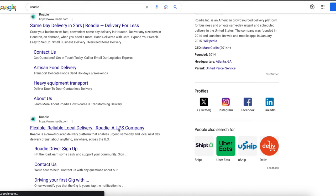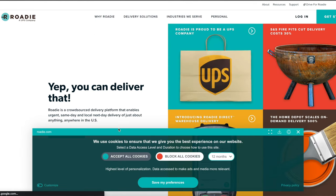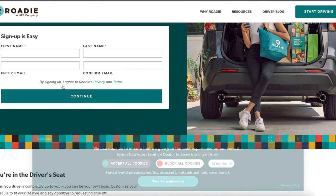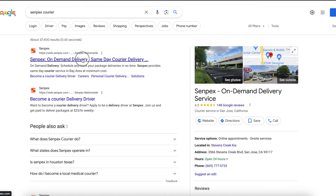The next company on the list is Rody. I have a dedicated video on Rody on my channel. It's another courier delivery app. To apply for Rody, it's pretty simple — just hit Drive for Rody, sign up, enter your first name, last name, email, and hit continue. That's how you apply for Rody.